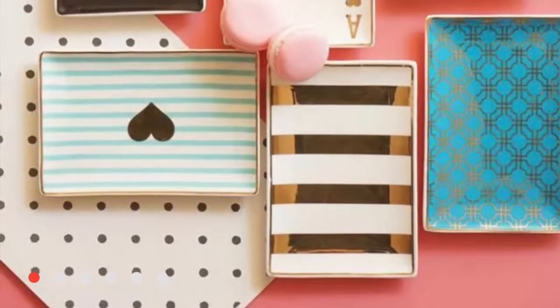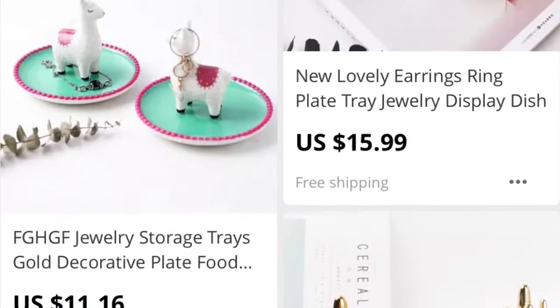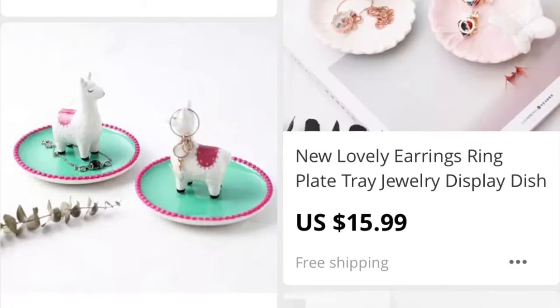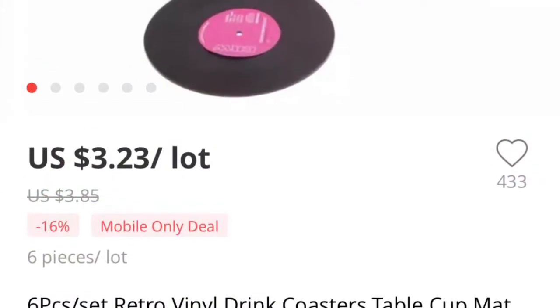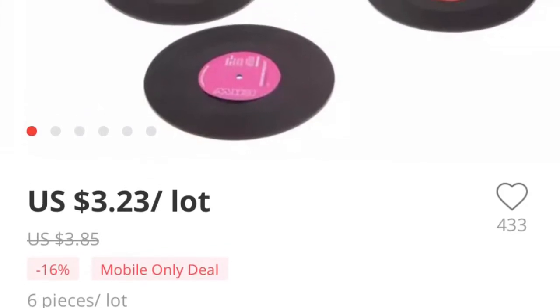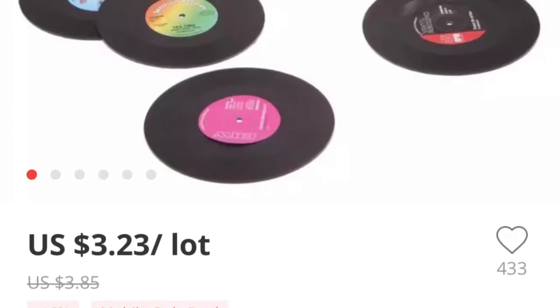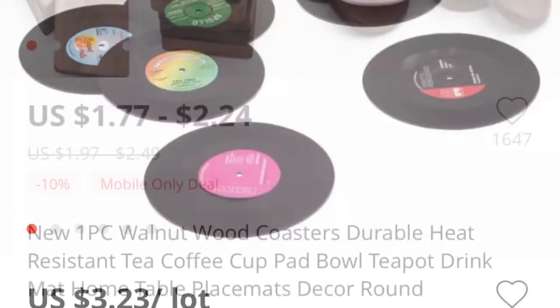I really wanted to get this alpaca or llama ring tray for my daughter because she's obsessed with llamas. These I thought were really cool — it's a record-type coaster, 3.23 for a lot. And then these are also really pretty; these are my favorite.